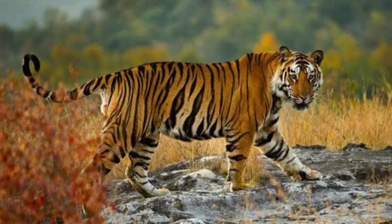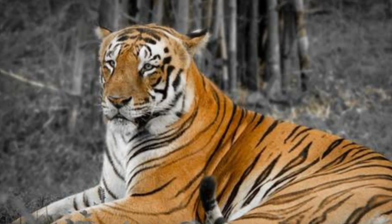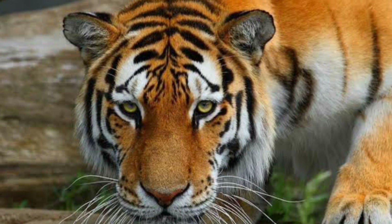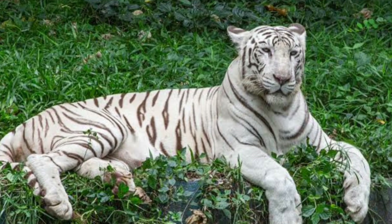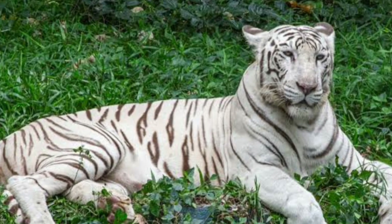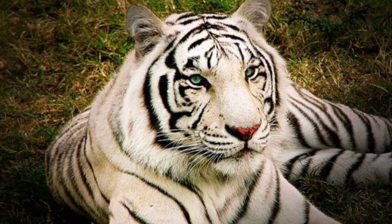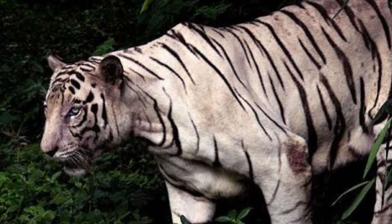A male Bengal weighs between 397 and 569 pounds. The female is smaller, weighing between 220 and 350 pounds. If you're lucky enough to see a white tiger, it may be an albino or the result of a genetic mutation. If it's white with black stripes and has blue eyes, the coloration is caused by a genetic mutation called leucism and is specific to the Bengal tiger. Both parents must have the gene for a white cat to occur.